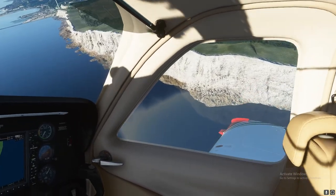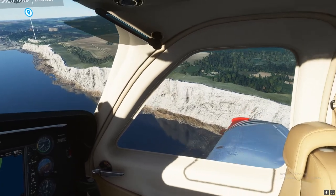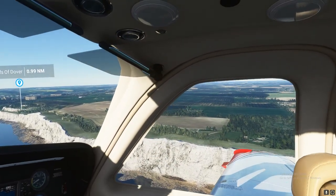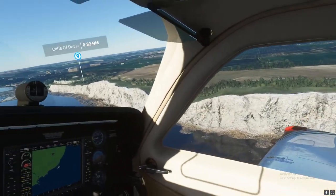Approach, Beechcraft Alpha Sierra X-ray Golf, 1,100 feet. Beechcraft Alpha Sierra X-ray Golf, Approach, continue as planned. Altimeter 29.902.